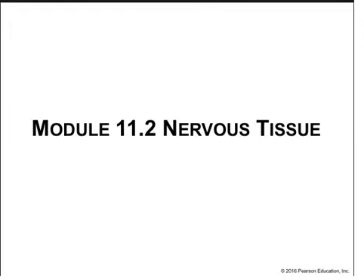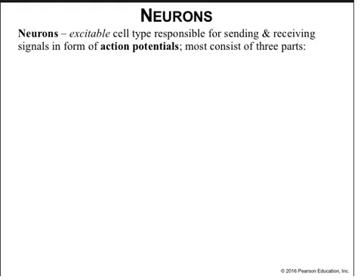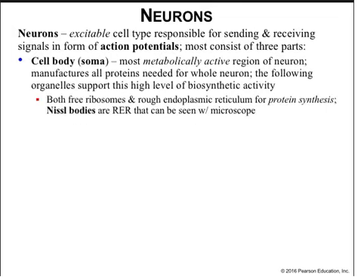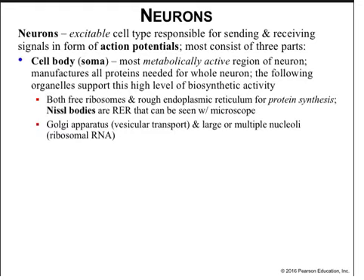Nervous tissue is the substance of the nervous system. Neurons are excitable cells responsible for sending and receiving electrical information in the form of action potentials, and they consist of three parts. The soma is the metabolically active region of the neuron that contains organelles and the nucleus, manufactures the proteins needed for the neuron to function, and is also the site of neurotransmitter production. Both free ribosomes and rough ER are present for protein synthesis. Nissl bodies are actually rough ER visible with a microscope. The Golgi apparatus is large, and there are multiple nucleoli in the nucleus — the site of ribosome production. Since the neuron does a lot of protein synthesis, it needs many ribosomes and thus multiple nucleoli. The mitochondria generate energy needed for metabolism.